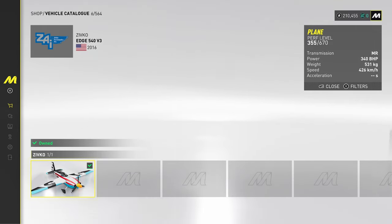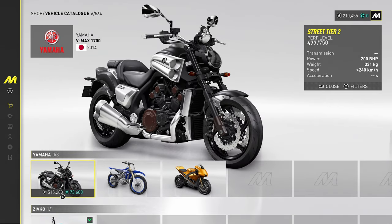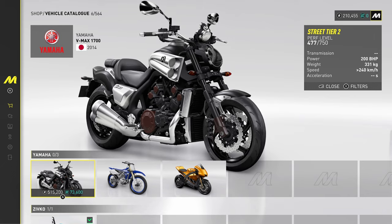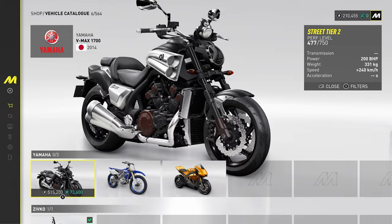Yamaha — we've got the VMAX and the YZR. And there we go — that's The Crew Motor Fest, all 564 cars. Hope you enjoyed it. Hit that like and subscribe. Let me know if you want to see more in The Crew Motor Fest and I will do my best. See you next time.